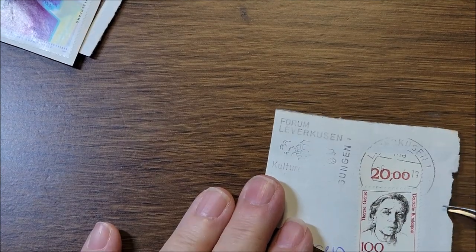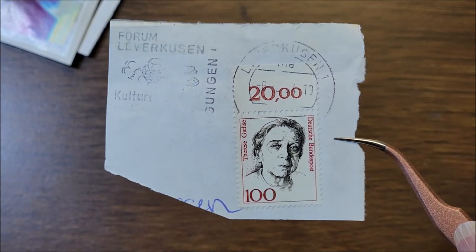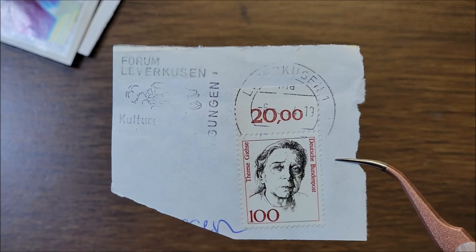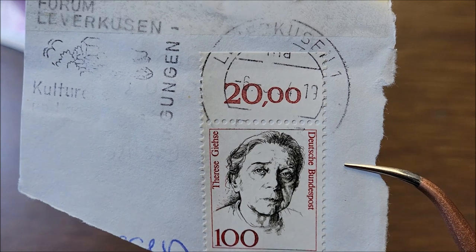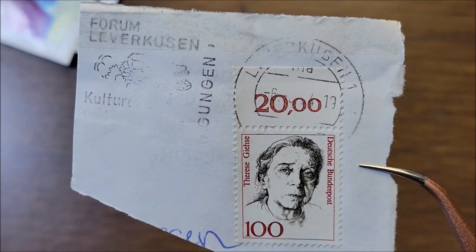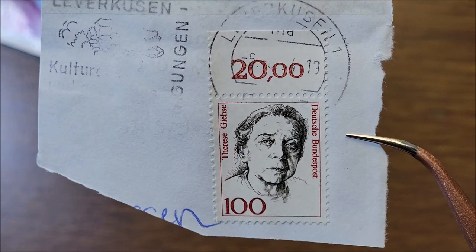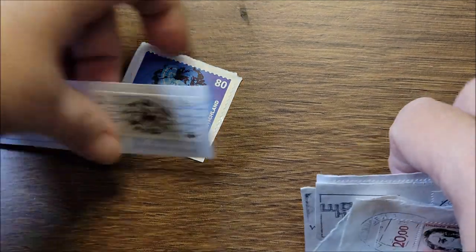The last one in that series and the last stamp from Wilhelm is Therese Giehse — I'm not sure how you say it. She was born in 1898 and died in 1975, and she was a German actress. The stamp is from 1998. Thank you so much, Wilhelm — I'm going to have fun putting these stamps in my book.